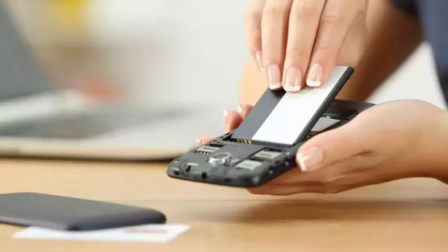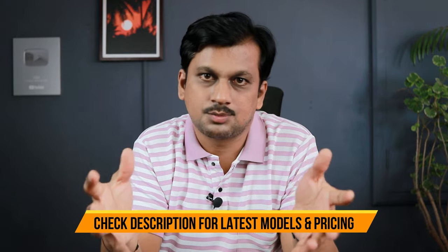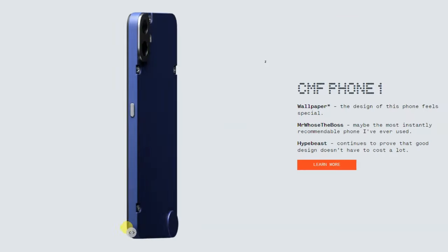This reminds me of older phones where plastic build quality meant you could easily swap back panels and use different cases. Those days were great for customization. Many complained that higher-end phones shouldn't use plastic, and companies moved to glass, aluminum, and metal frames. Now CMF is bringing plastic back with a premium finish so you can swap panels easily, and at this price range it actually looks really cool.